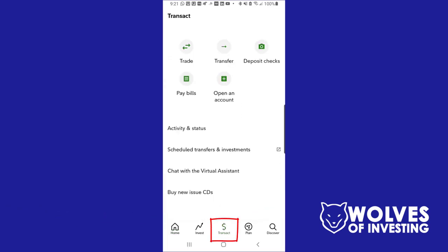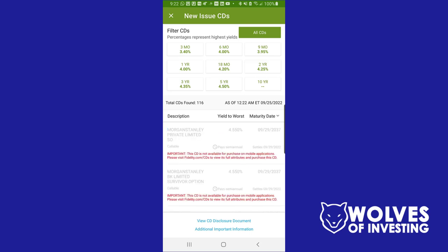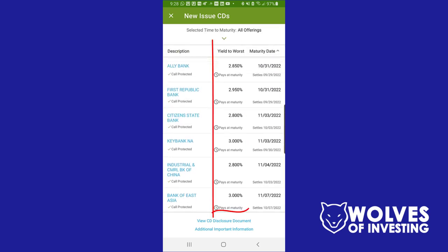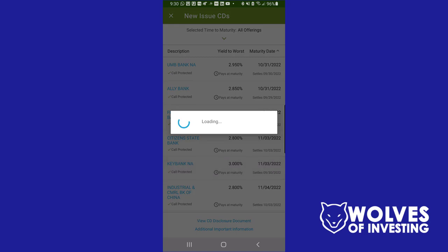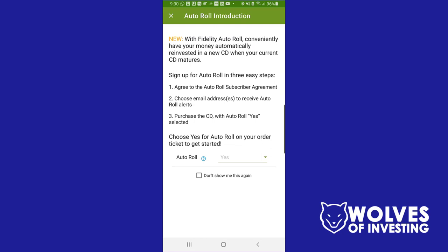On the mobile app, click Transact at the bottom of the screen, then click Buy New Issue CDs. This takes you to a research page. Note that not all CDs can be purchased on the mobile app — some require the desktop. Just like on desktop, you can click links to filter by duration. I'll go to all CDs, sort by maturity date, and find one-month CDs. I confirm they're one-month CDs by checking the maturity date, then find a yield to worst I like — this one from KeyBank NA has a three percent yield, so I'll click on it and review the details.